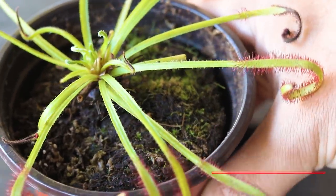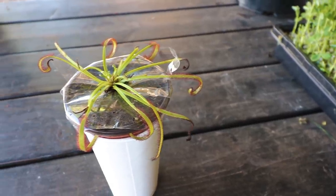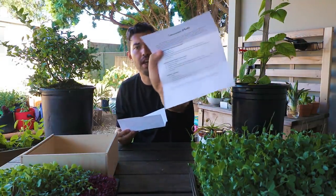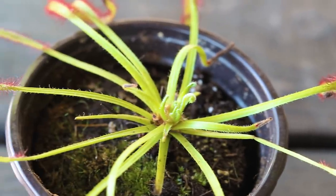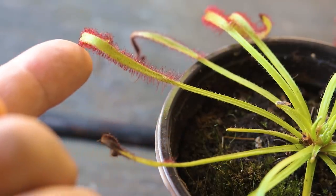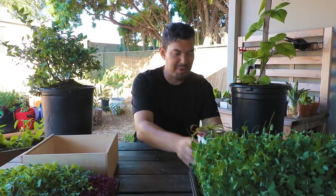The letter says the Cape sundew originates in South Africa and is probably the easiest carnivorous plant to grow — it can even become a weed. Almost all carnivorous plants cannot handle water with more than 150 parts per million, so you need relatively soft water, and they cannot handle fertilizers, but they love eating flies and gnats. He also included care tips for Venus flytraps, pitcher plants, and drosera. Thank you so much, Elijah — super grateful and very excited.